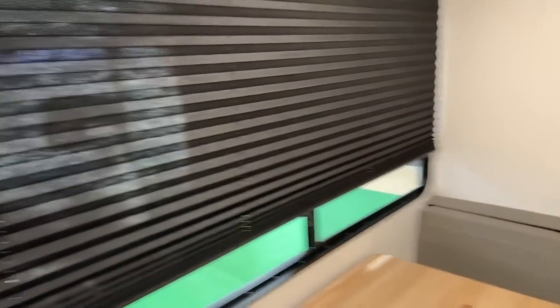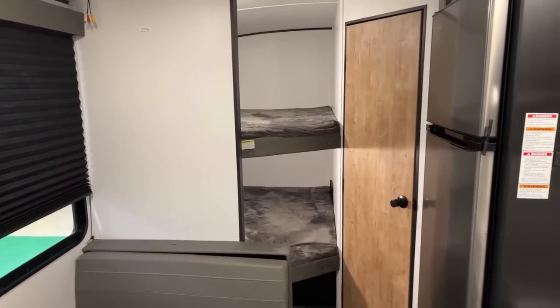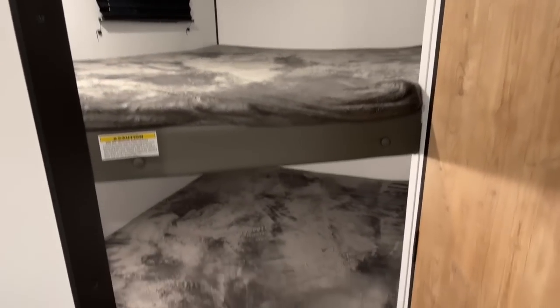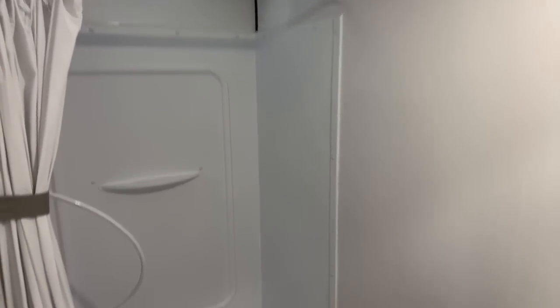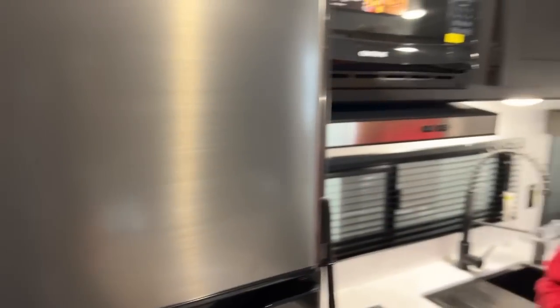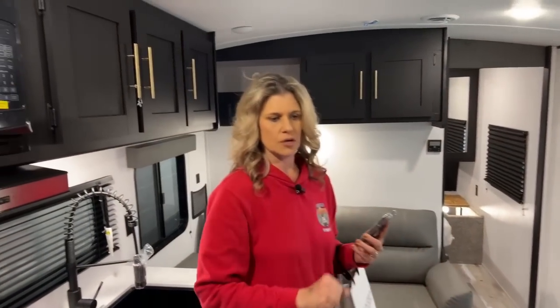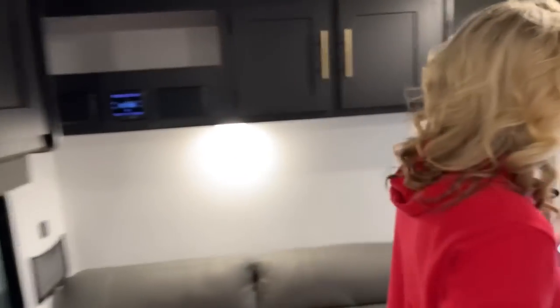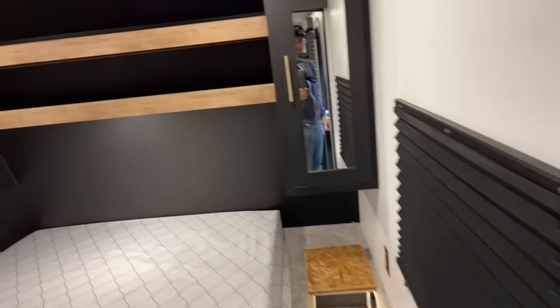I heard somebody in the background saying it's way too expensive. This is just like our Jaco — our Jaco was 28 feet, and this seems almost identical but slightly smaller and reversed. We had the U-shaped dinette. I do like the dark colors on here. Let me just peek into that bedroom real quick.